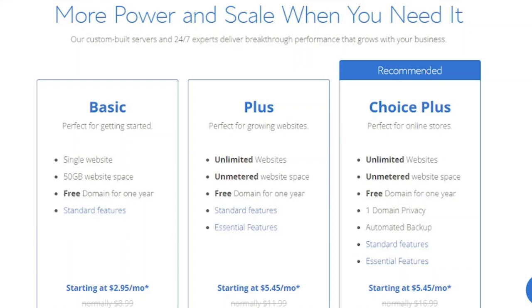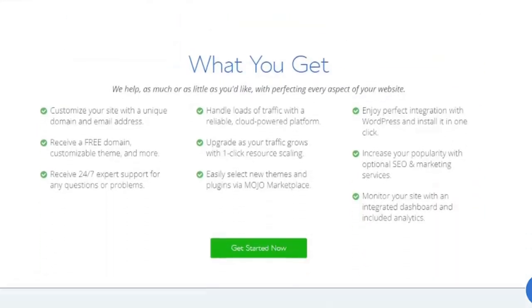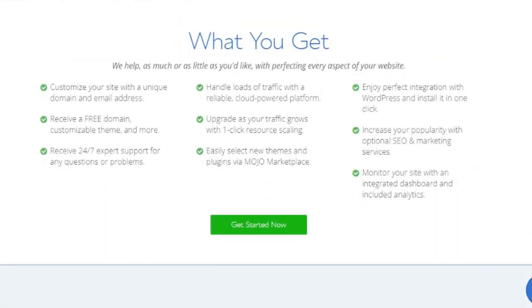If you are stuck or have an issue, they offer phone or live chat help 24 hours a day, seven days a week. They have their customer service phone number and live chat options right on their website, so you can get in touch with them in two clicks.